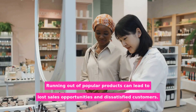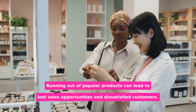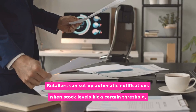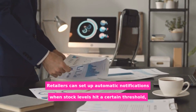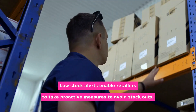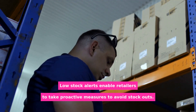Running out of popular products can lead to lost sales opportunities and dissatisfied customers. Shopify POS addresses this issue with their low stock alerts function. Retailers can set up automatic notifications when stock levels hit a certain threshold, ensuring that they are informed of potential stock shortages as soon as possible. Low stock alerts enable retailers to take proactive measures to avoid stockouts.